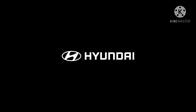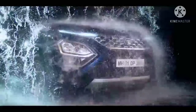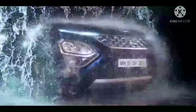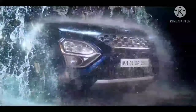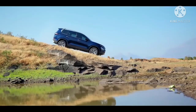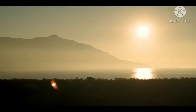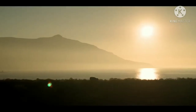The Tata Safari, on the other hand, gets a sole FCA-sourced 2.0L 4-cylinder diesel engine that belts out 170ps of power and 350Nm of torque. The transmission options on offer include a 6-speed manual transmission as well as a 6-speed torque converter automatic.